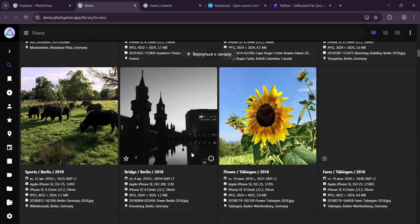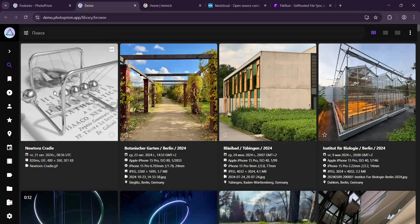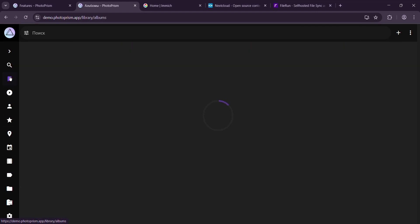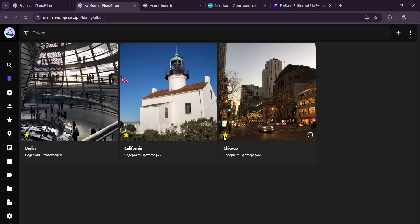I tested it with a 5,000-photo library and it handled like a champ, though the initial indexing took a couple of hours. Multi-user support and some advanced features are locked behind a paid tier — about $35 a year — but the free version is plenty for solo users. If you're a photographer or just hoard pics like me, PhotoPrism feels like a dream come true.